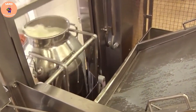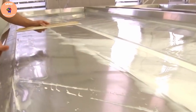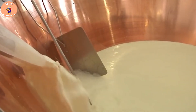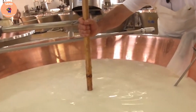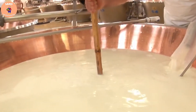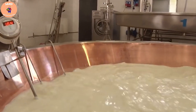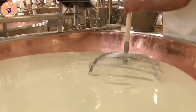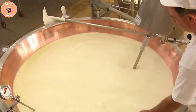The process of making Parmesan cheese uses three main ingredients: fresh cow's milk, salt, and rennet. To produce an average wheel of Parmesan cheese of about 40 kg, it takes 600 liters of fresh milk. Fresh cow's milk is collected from Jersey or Frisian cows, which have the best milk quality for Parmesan cheese production.